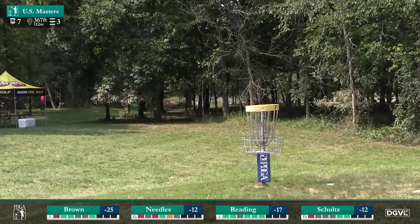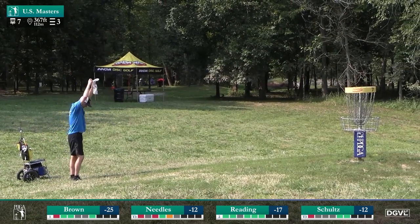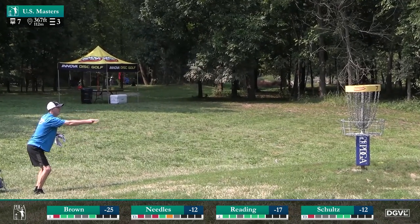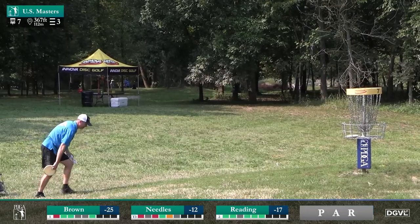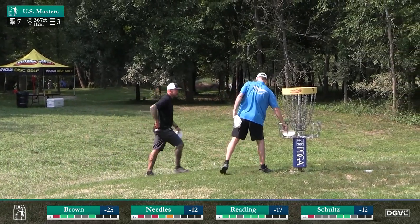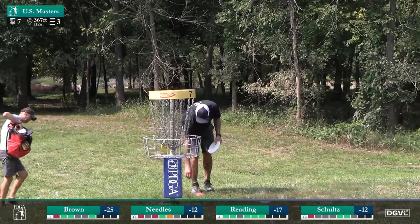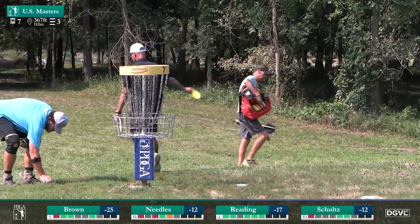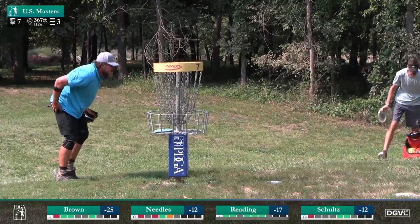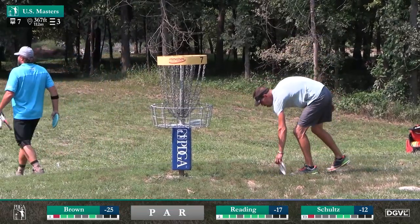Jay though with a green light — the first putt of substance that Jay has missed today, and that was certainly a forgivable miss from that distance. Patrick for his par, and Jay for his par, and Blake for his par.